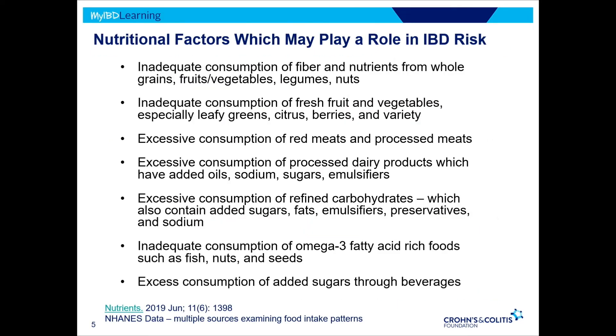What are some of the nutritional factors that may play a role in IBD risk? We know from food consumption studies here in the United States that there is an overall inadequate consumption of fiber and nutrients from high-fiber foods — from whole grains, fresh fruits, vegetables, legumes, and nuts. There's inadequate consumption of fresh fruits and vegetables, especially leafy greens, citrus, berries, and overall variety and diversity.